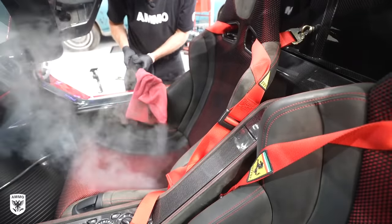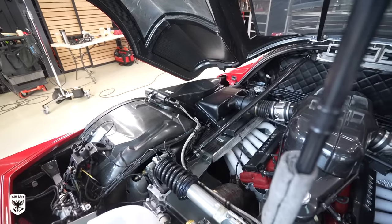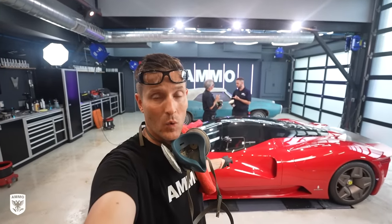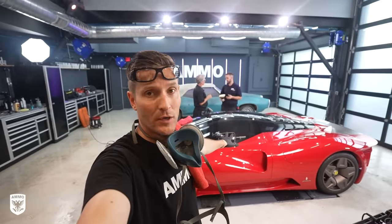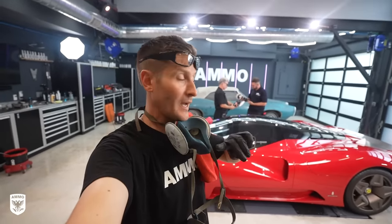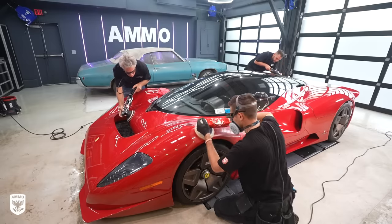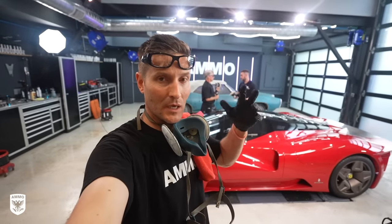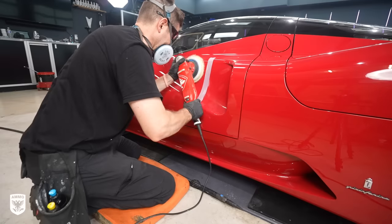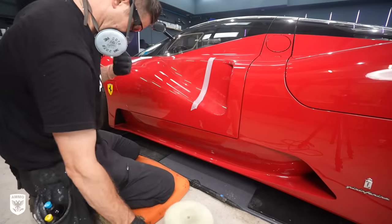Once our first round of basic cleaning was done, we closed everything up and got ready for the paint correction. We finished washing, cleaning, and drying the interior — now getting ready for the polishing stage. Something interesting came up: we all went to different polishes, machines, and pads. It's an interesting question because a lot of people ask what's the best tool to use, and in this case we have three different detailers — Derek, Dan, and myself — all using a slightly different technique.